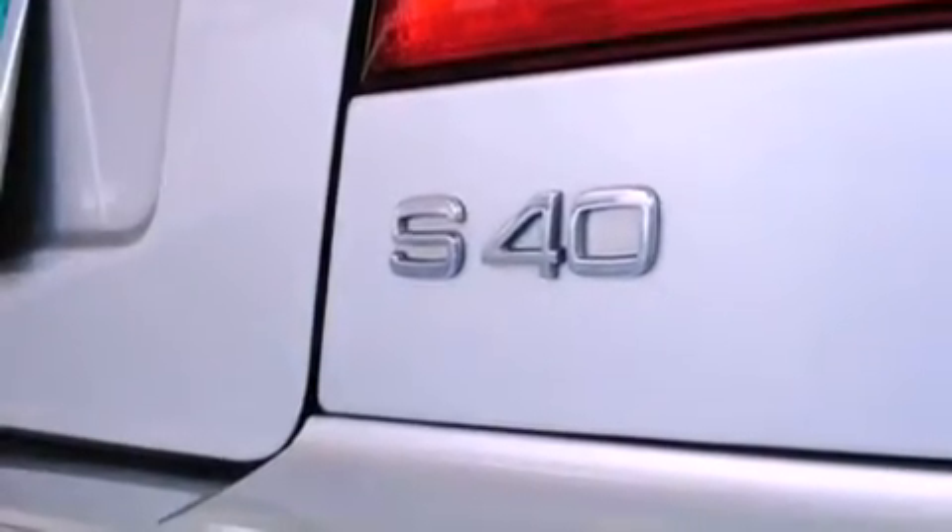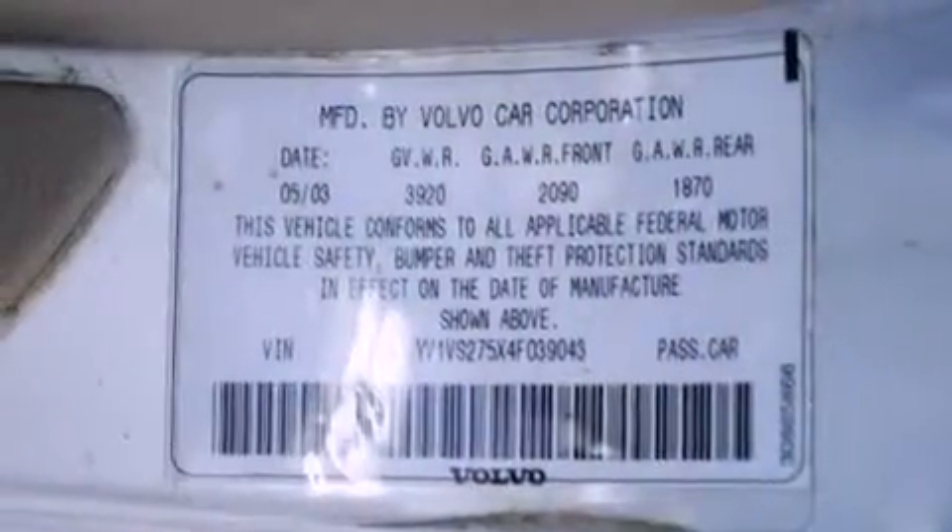With an EPA estimated rating of 29 miles per gallon on the highway, this vehicle does not compromise its fuel efficiency for size, comfort, or fun.